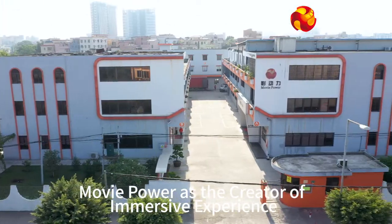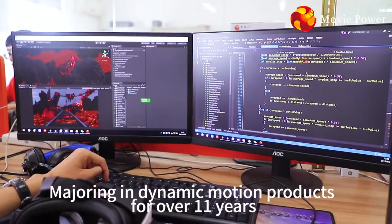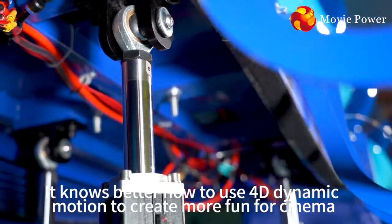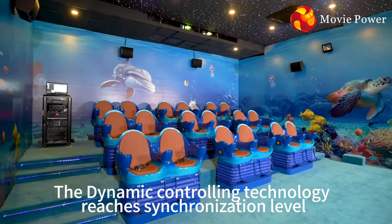Movie Power, as the creator of immersive experience majoring in dynamic motion products for over 11 years, knows better how to use 4D dynamic motion to create more fun for cinema. The dynamic controlling technology reaches synchronized level.